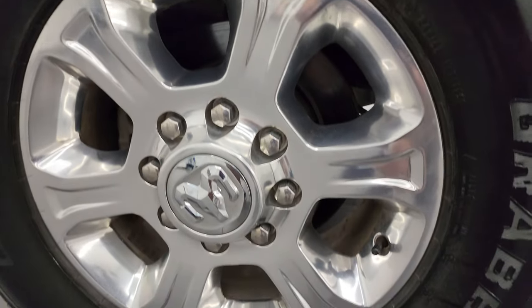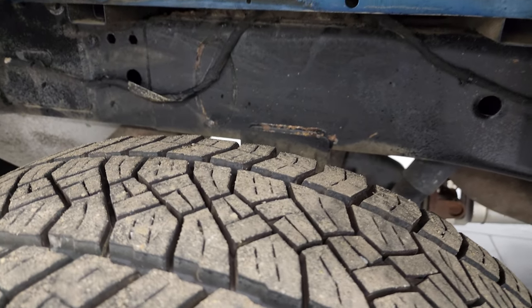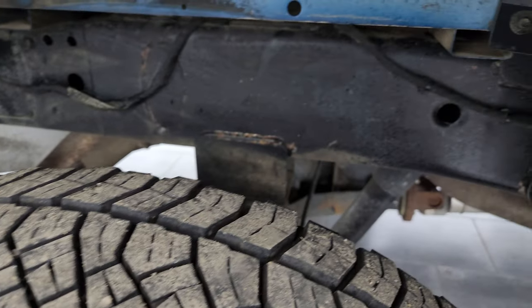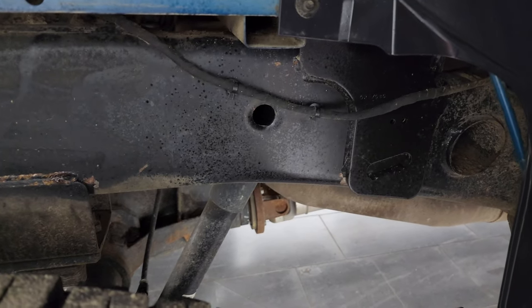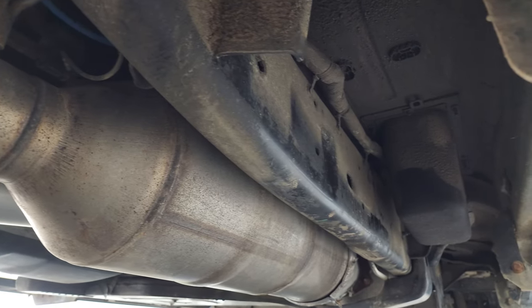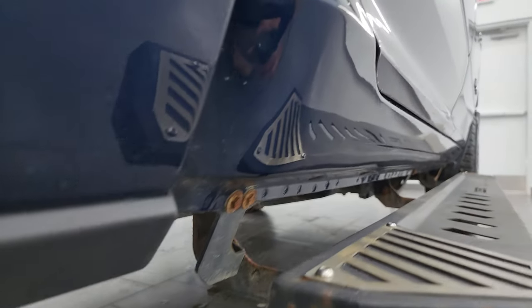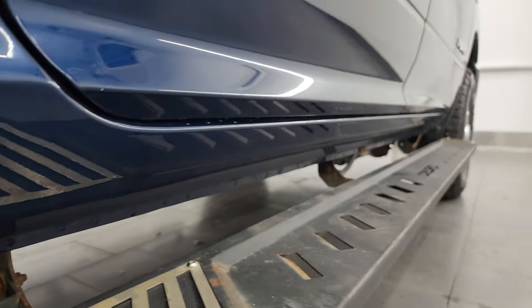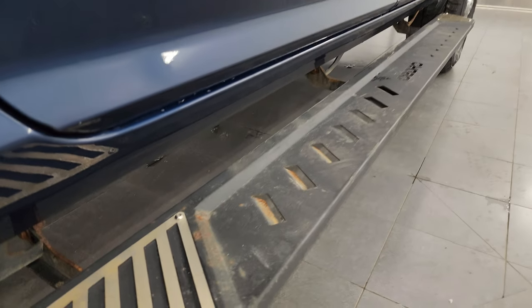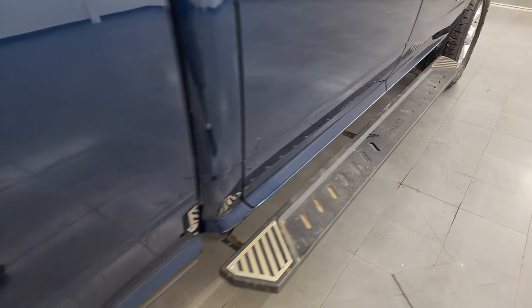The back wheel is in excellent shape as well, and the back tires have just as much tread as the front tires. Frame and underbody is in really nice shape — maybe a little dusty but nothing too bad. It has all the remaining factory exhaust so it hasn't been altered in any way. The lower rockers and cab corners are in pretty nice shape as well. It does have some aftermarket Aro step bars on it.